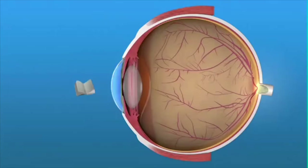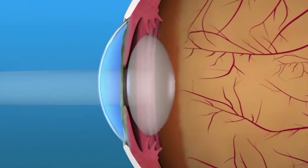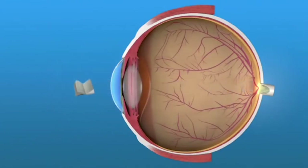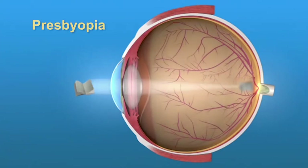Before we talk about your lens implant choices, let's first take a look at what happens as we age and we lose the ability to focus our eyes at different distances, a process called presbyopia. In younger people, a tiny muscle inside the eye can make the flexible lens change shape, allowing us to see things up close. As we age, our lens becomes less flexible, so we lose this ability to focus up close. This is called presbyopia.